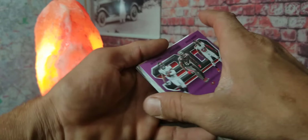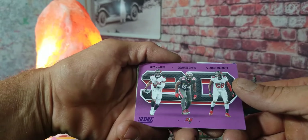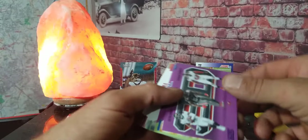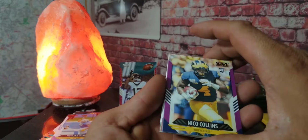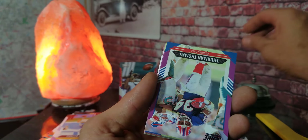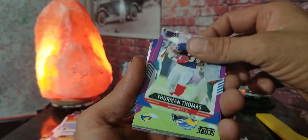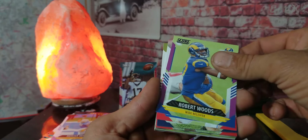Here we go, let's keep going. We got a 3D card of Devin White, Lavonte David, and Shaquille Barrett right there for the Buccaneers — that's pretty cool. I see a rookie card coming up next — who is it? It is Nico Collins right there guys! Nico Collins rookie card, we're gonna stick that up with the other rookies. We got Thurman Thomas — that card is really nice. Got Robert Woods.